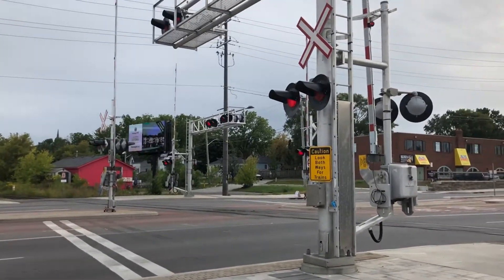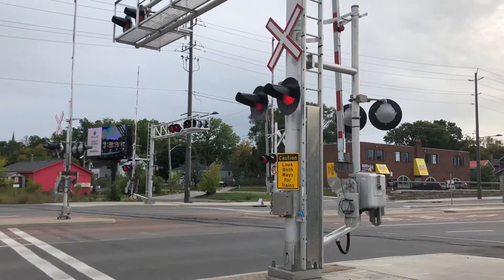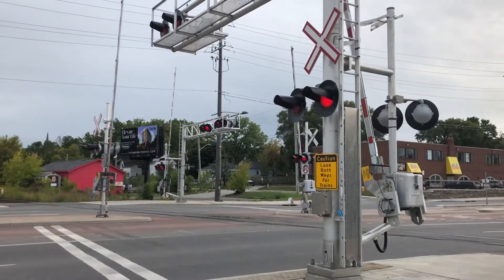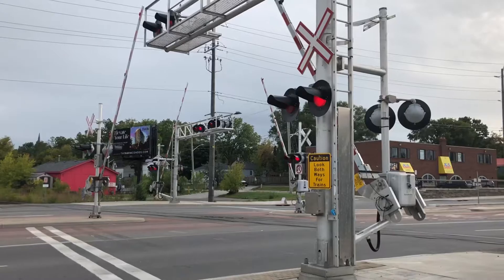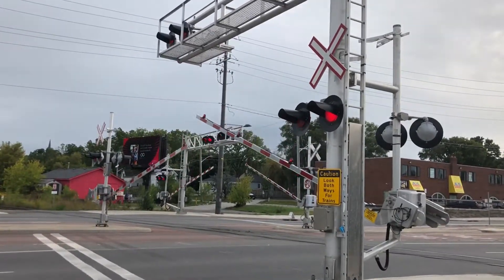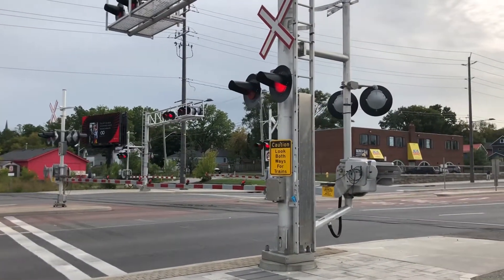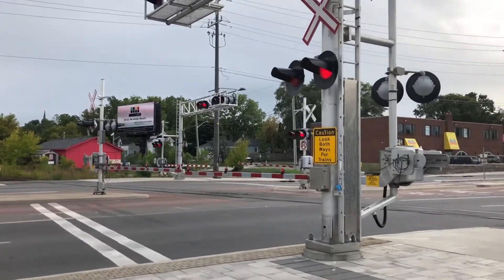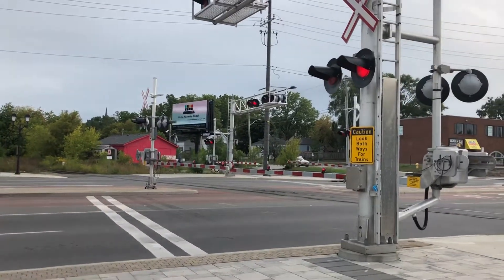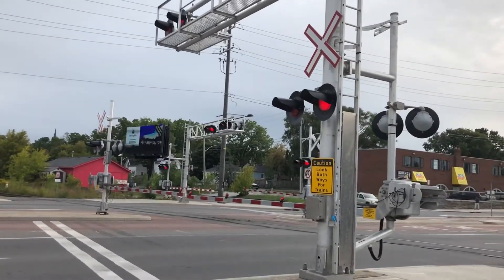Okay, here he is. You can really hear it from home at Timothy Street and Roger Street, that's for sure.